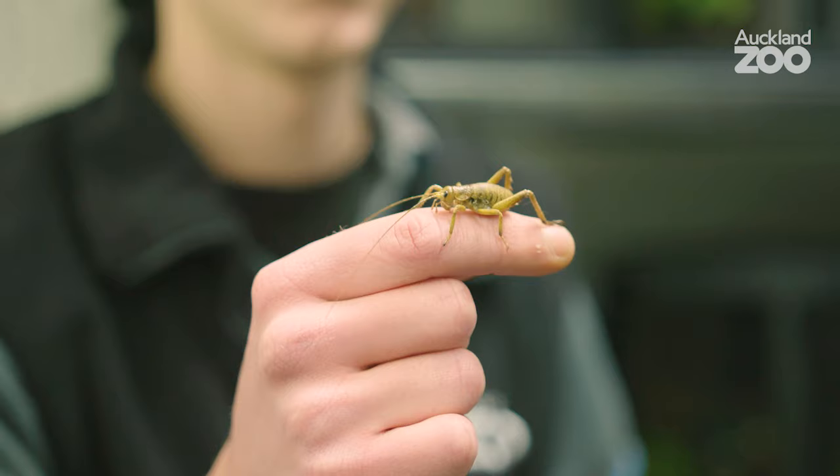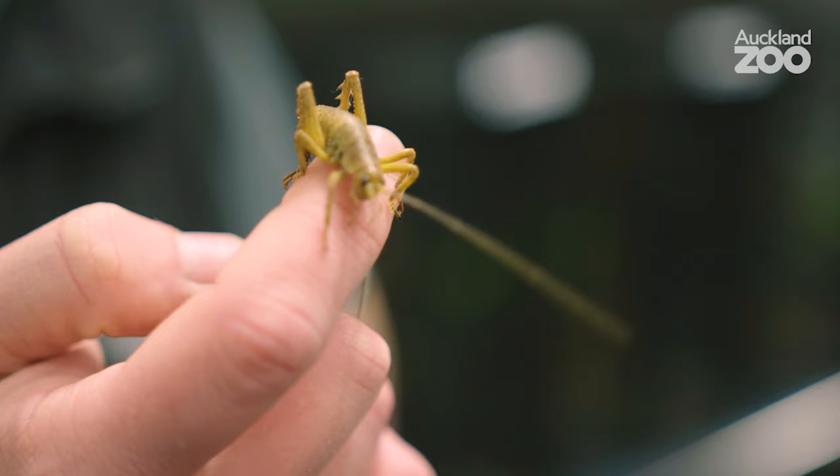This one will be released out to Otata Island in the Noises. She's about four months old.